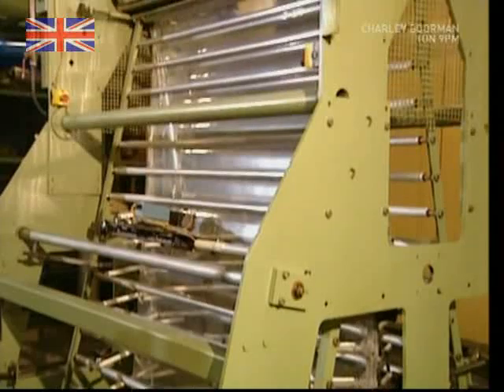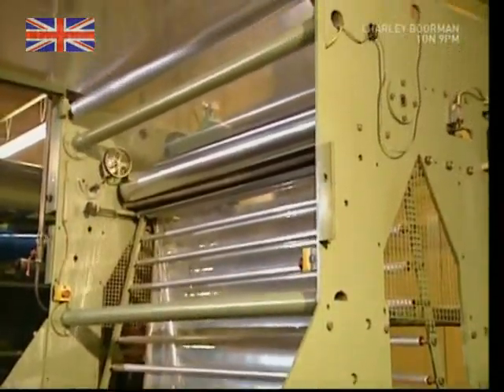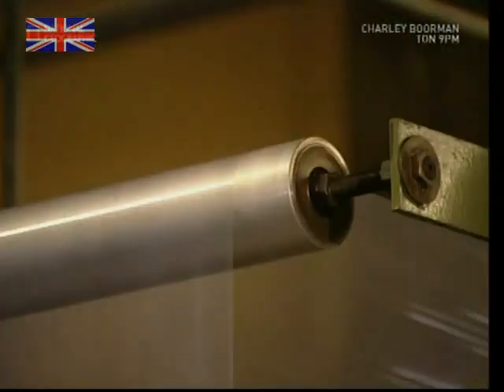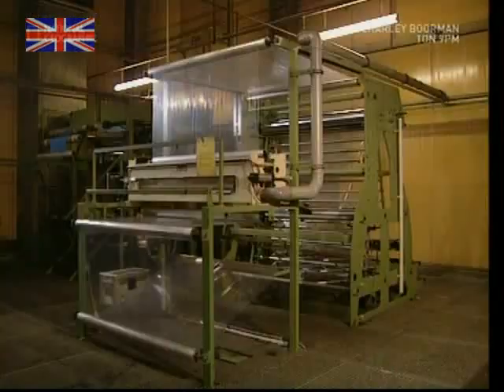On the floor above, the 10-meter-high bubble of clingfilm is carefully flattened to form a double-layered sheet. This is wound onto a large roller, ready for the next step.